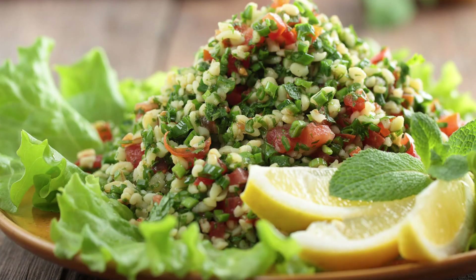Bulgur works as a great side dish to a variety of meals. The consistency is similar to quinoa — slightly chewy and soft. The first time I had it was in a tabbouleh salad, comment below if you've tried it. Bulgur is also a rich source of magnesium, which is involved in the body's use of glucose and the mechanism of insulin production.